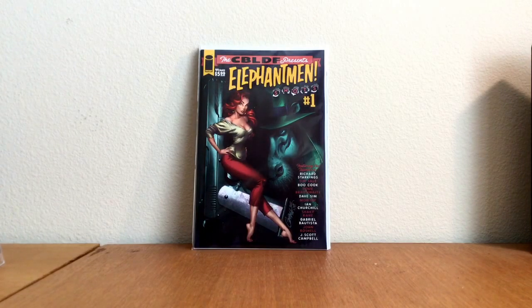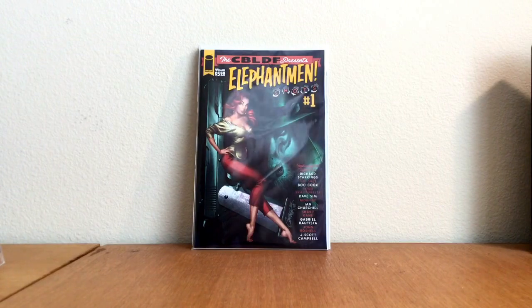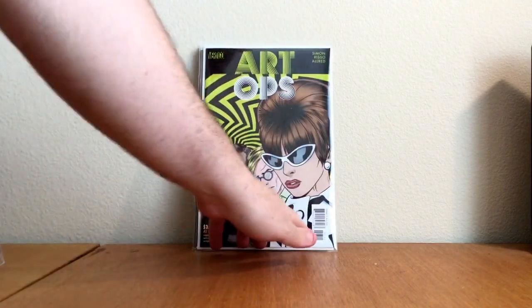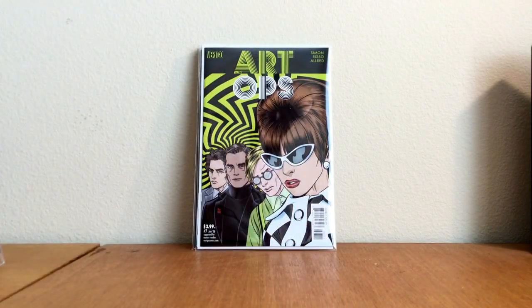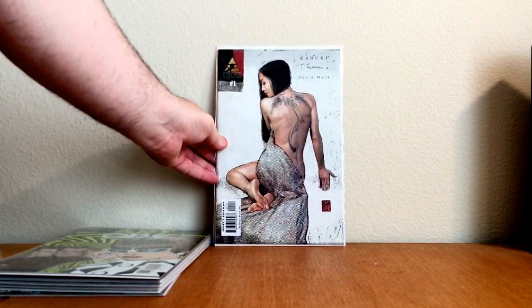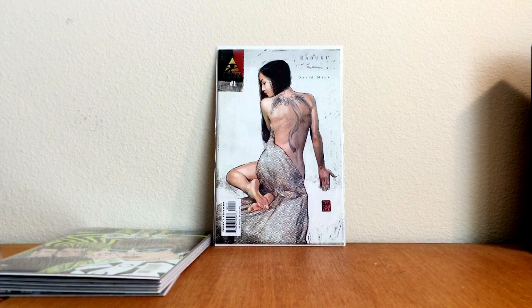And then these next books — Art Ops number seven. Great book. If you're not reading Art Ops, do yourself a favor and read it. Beautiful, beautiful cover here — David Mack, Kabuki: The Alchemy number one, paint cover. Found that one for a dollar.